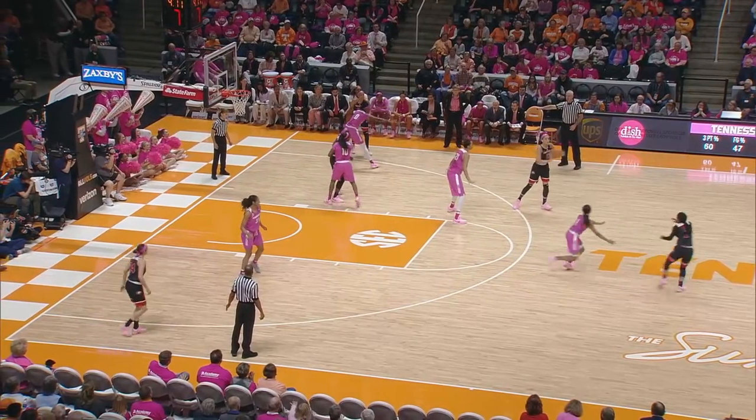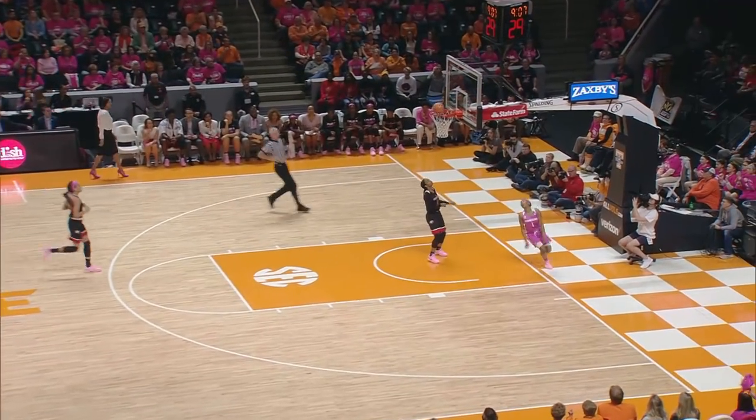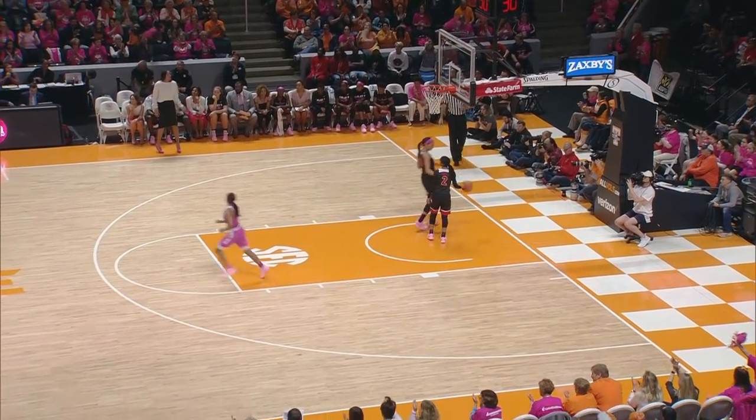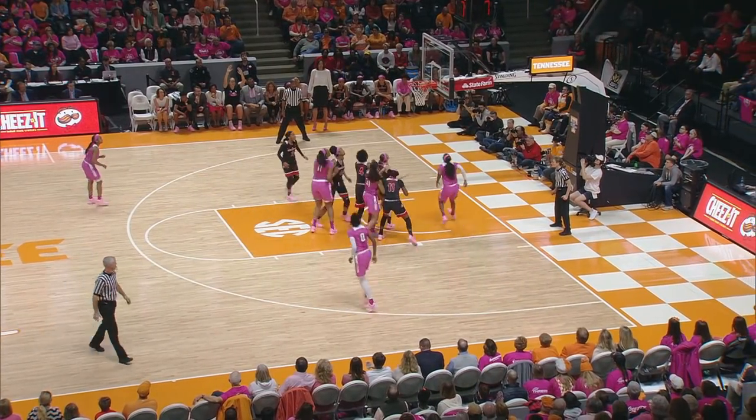Ingram looks. Now comes out high, stolen by Hayes. Hayes in a foot race with Cole. Wins it and lays it up, good. Now to Hayes and to Kishkidawal. She spins, puts it up, good.